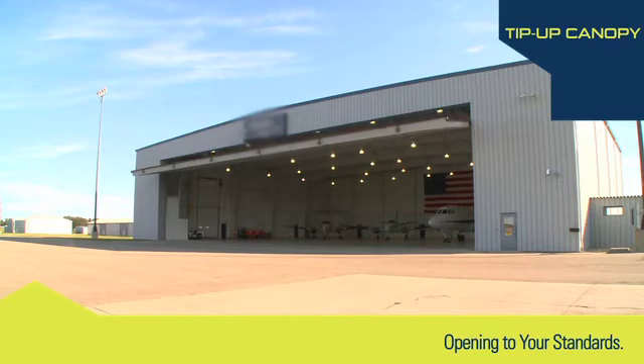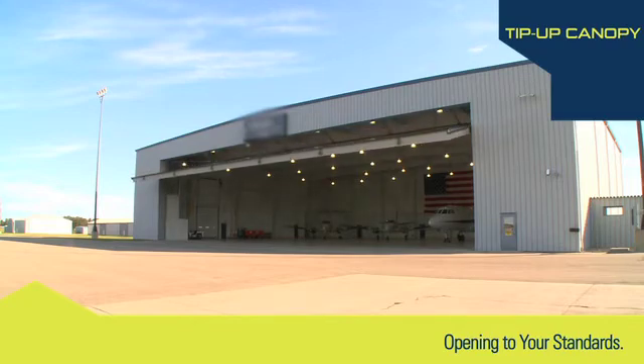Door Engineering and Manufacturing's Tip-Up door systems will always open, always, and safely.